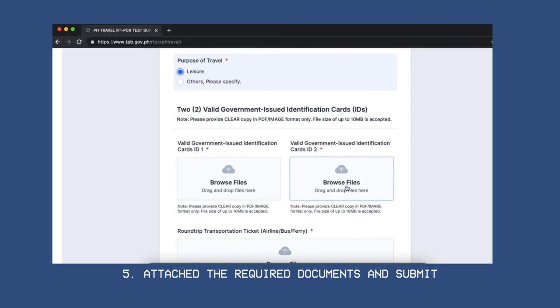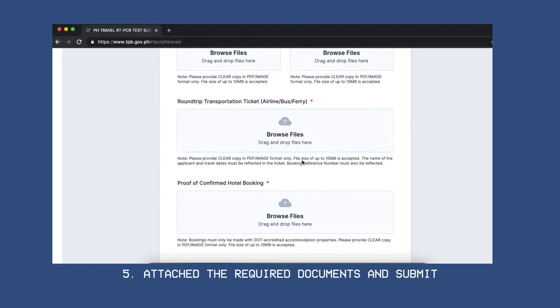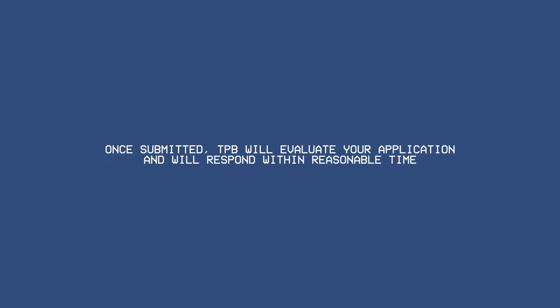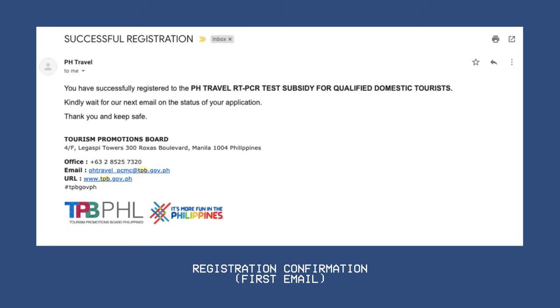Make sure you don't miss any field or attachments before clicking submit. Once submitted, the Tourism Promotions Board will evaluate them and inform you of the status of your application within a reasonable time. In our case, we received feedback in less than 10 hours — the first email is a confirmation of registration and the second one is for approval.